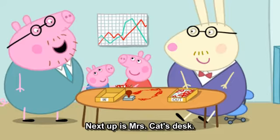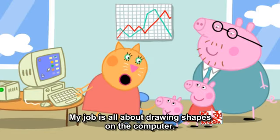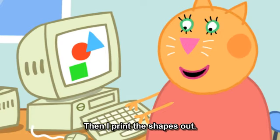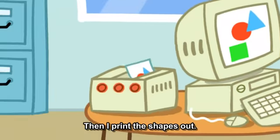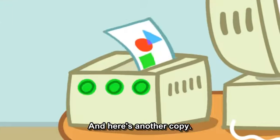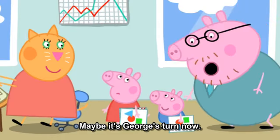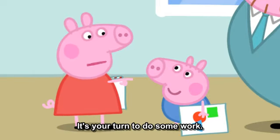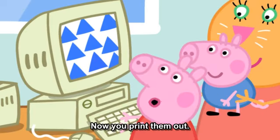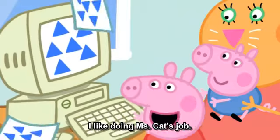On with the tour. Next up is Mrs. Cat's desk. Meow. Hello, Peppa and George. Hello. My job is all about drawing shapes on the computer. Then I print the shapes out. And here's another copy. What a nice job Mrs. Cat has. Can I have a go? Maybe it's George's turn now. That's right, George, it's your turn to do some work. George is making blue triangles. Now we print them out. I like doing Mrs. Cat's job.